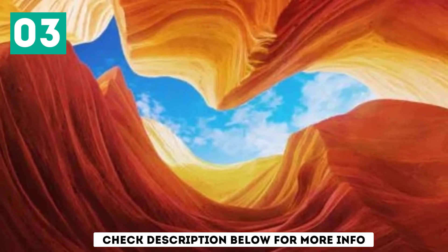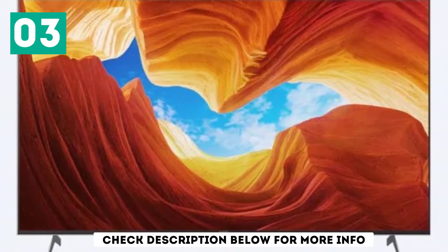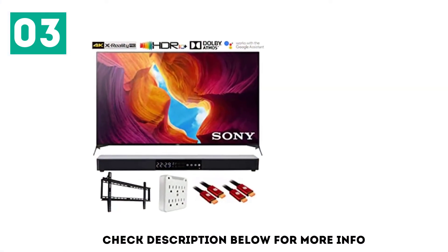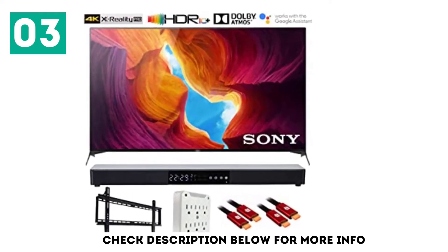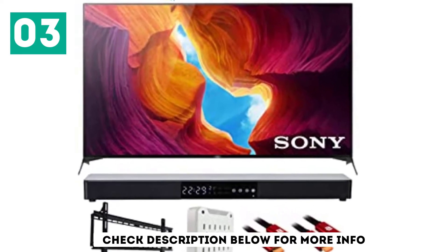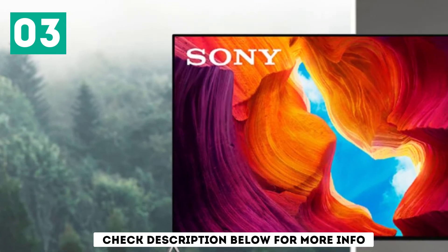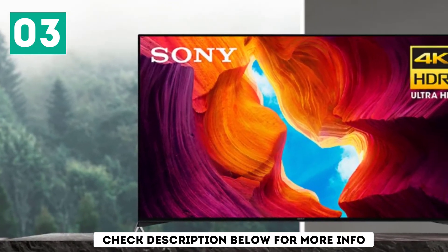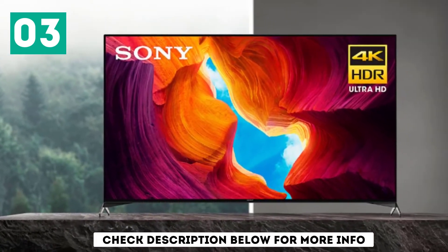Out of the box, it has excellent color accuracy, which means that you don't necessarily need to calibrate it to get the best viewing experience. Most scenes appear a little too bright, but it isn't really noticeable. It has near-full coverage of the DCI-P3 color space to produce rich and vibrant colors in HDR content, and its excellent HDR peak brightness makes small specular highlights pop. It has a fast response time to deliver fast-moving scenes with minimal motion blur, and a black frame insertion feature to improve clarity further.